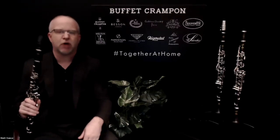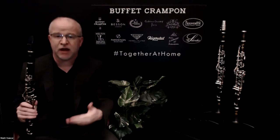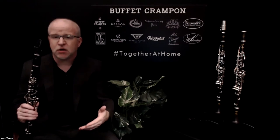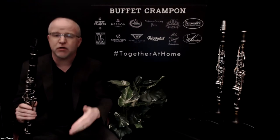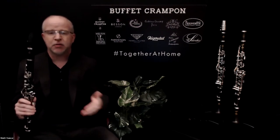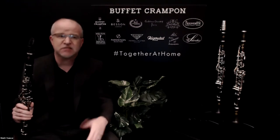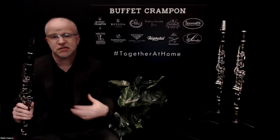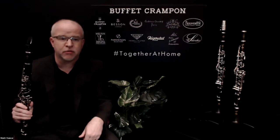Absolutely. One of the things people often forget when talking about an R13 or any wood clarinet is that this is an instrument made out of African blackwood — a material that varies and changes as the instrument is played. So it's a good idea when selecting a new clarinet to play two or three or four of the same model so you can compare them. If you had two or three R13s lined up next to each other, they're all going to play a little bit differently, and each instrument will offer different qualities as far as sound and response.